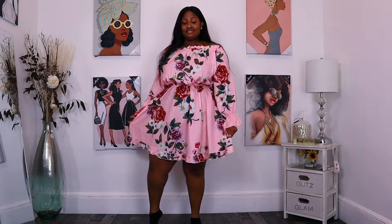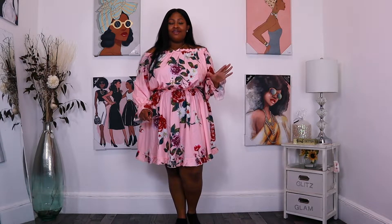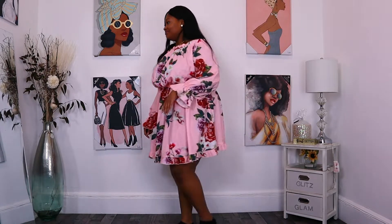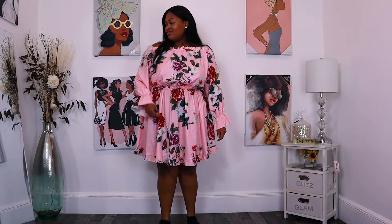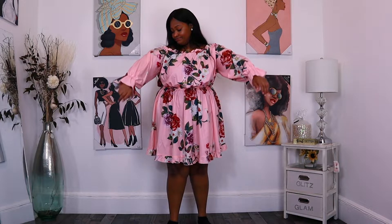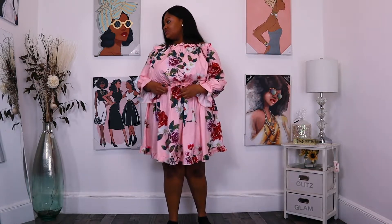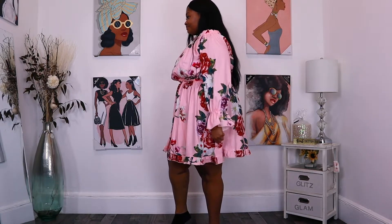This is my next dress from the same company, TV Dress. I can already tell this dress is going to look better on camera than it does in person. Looking in the mirror it still looks cute, but I don't like the length — I think it's too big. The off-the-shoulder doesn't stay off the shoulder — it's the type that's just going to keep rising up. I want it to stay off the shoulder.